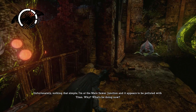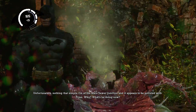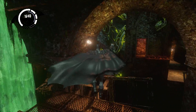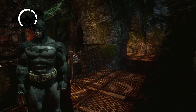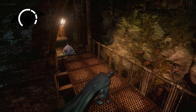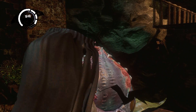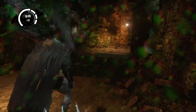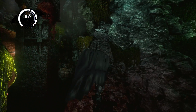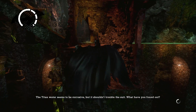I'm at the main sewer junction and it appears to be polluted with Titan actually. We've already explored that side, so the only thing that makes sense is to head this way. This is going to be risky because this thing could pop — there we go, we're safe. Batman makes the jump, that is fantastic.